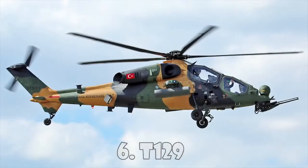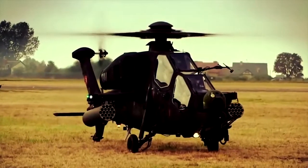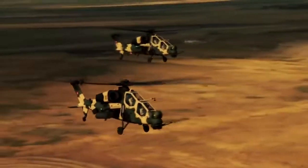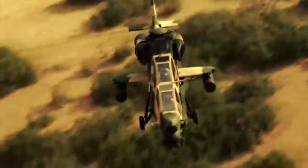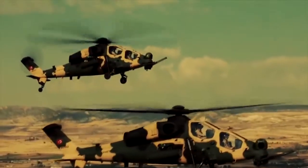T-129. The T-129 multi-role attack helicopter is being developed jointly by AgustaWestland and Turkish Aerospace Industries for the Turkish Land Forces Command under the Attack and Tactical Reconnaissance Helicopter program. The helicopter has 4 hardpoints to carry a weaponry payload of 1,200kg. Its stub-wing pylons can accommodate anti-tank guided missiles, air-to-air missiles, 70mm 2.75-inch rockets, and 70mm 2.75-inch guided rockets. A 20mm turreted 3-barrel gun system can be fitted on the nose turret, with optional 12.7mm gun pods.